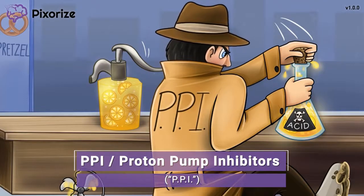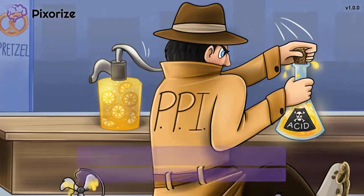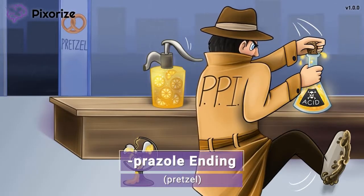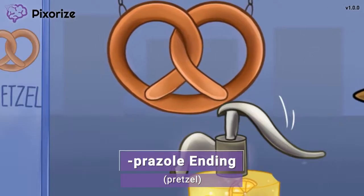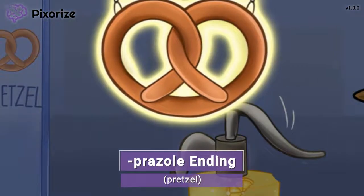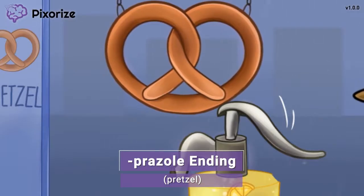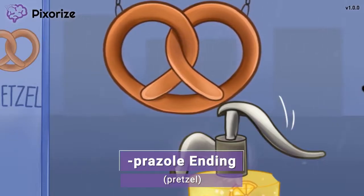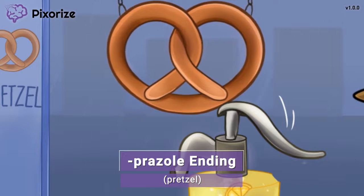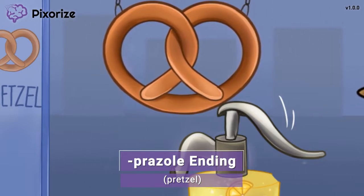Now let's learn how to recognize the drug names of PPIs for test day. When you think of these pretzels, remember that PPIs all have the same ending: prazole — because pretzel and prazole sound pretty similar. Some of the most common PPIs include pantoprazole, omeprazole, and lansoprazole. Whenever you see the prazole ending, you'll automatically know that it's a proton pump inhibitor.